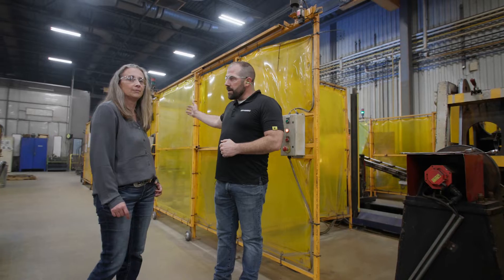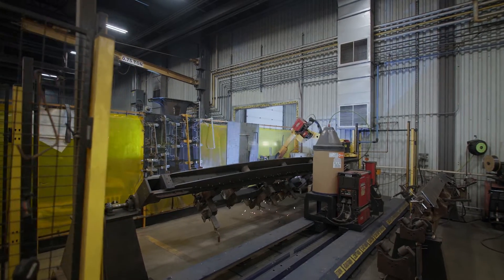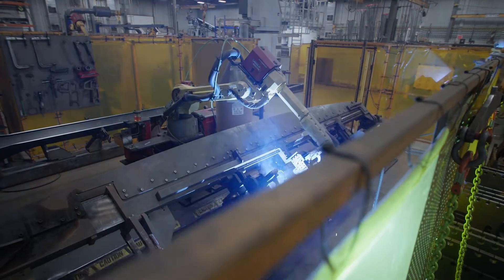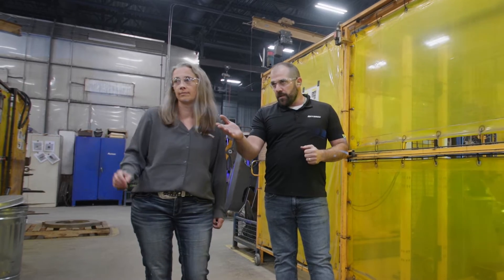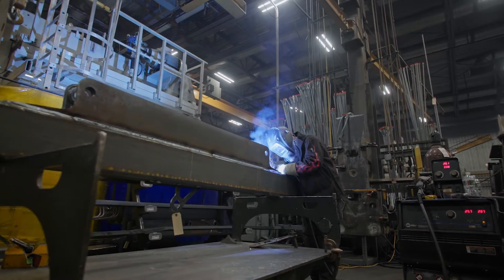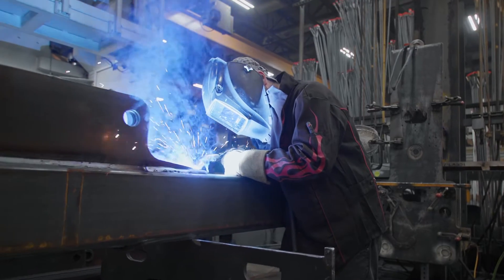Our next robot in line is Robot 2. It runs the 910 main boom and the stick boom. The robot does run by itself, but all of our robot operators are extra welders as well. They remove the product and do all the finishing touches to make sure everything is up to quality and up to expectations.